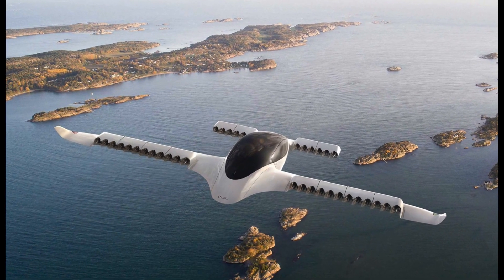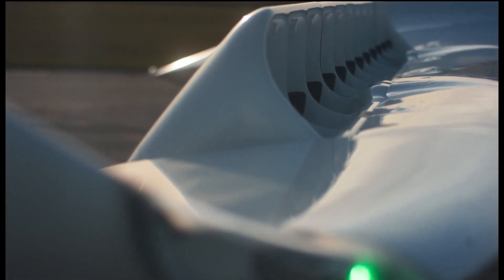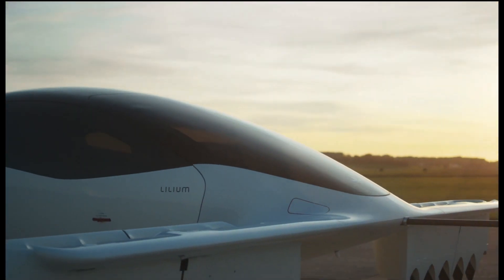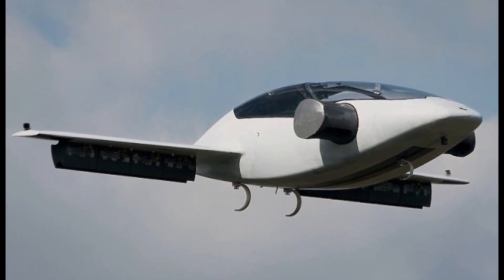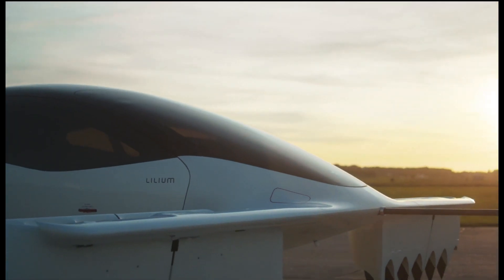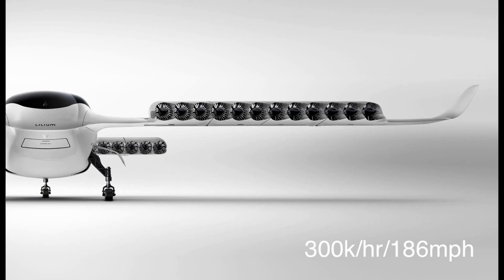Finally, the Lilium Jet. Lilium is a German-based startup co-founded in 2015 by four aerospace engineers and product designers. To date, the company has raised more than $375 million in funding and seeks to raise another $1 to $250 million more. After a full-scale prototype named Eagle completed successful unmanned test flights in April 2017, it moved forward with the five-seater Lilium Jet. The Lilium Jet is an all-electric 36-engine fixed-wing VTOL plane, using 36 Douglas fans to fly up to 300 kilometers per hour for around 300 kilometers per flight.